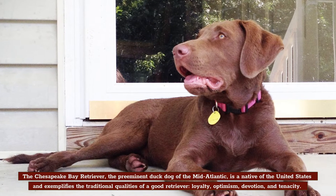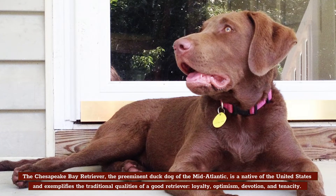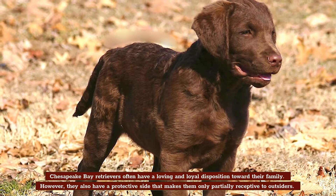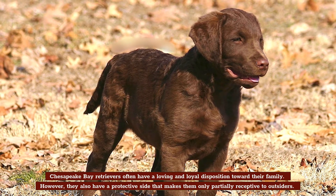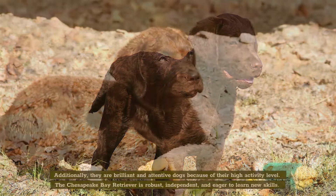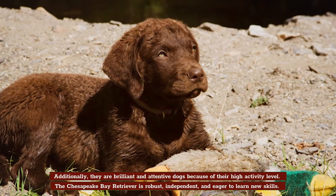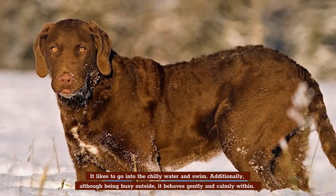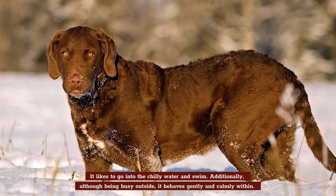Temperament. The Chesapeake Bay Retriever, the preeminent duck dog of the Mid-Atlantic, is a native of the United States and exemplifies the traditional qualities of a good retriever: loyalty, optimism, devotion, and tenacity. Chesapeake Bay Retrievers often have a loving and loyal disposition toward their family. However, they also have a protective side that makes them only partially receptive to outsiders. They are brilliant and attentive dogs because of their high activity level. The Chesapeake Bay Retriever is robust, independent, and eager to learn new skills. It likes to go into the chilly water and swim, and although being busy outside, it behaves gently and calmly within.